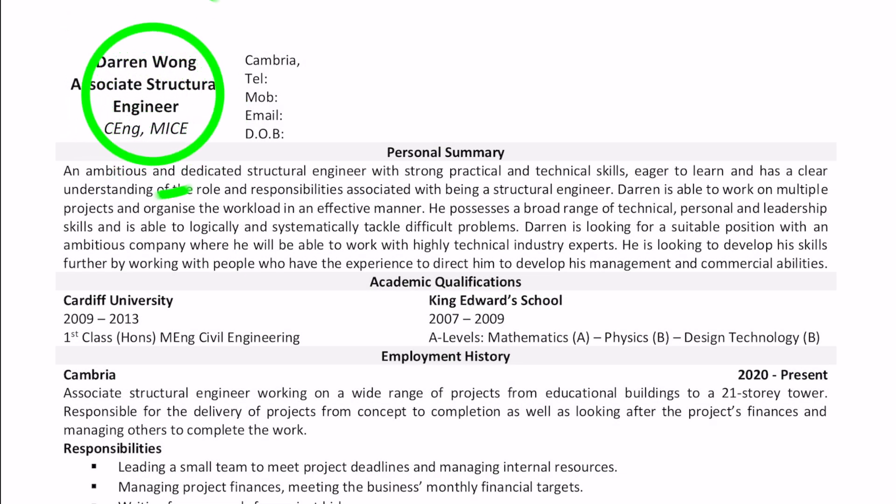For the heading, just make sure you put your name, your title, and any qualifications. I've put my current job title as Associate Structural Engineer and my qualifications, which is my chartership — Chartered with the Institution of Civil Engineers.